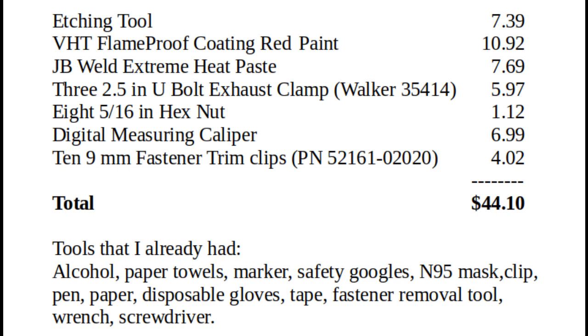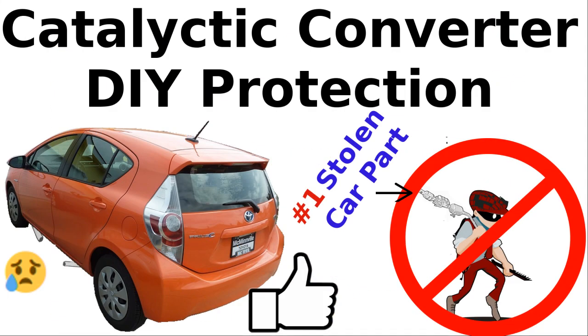I will try to recycle the leftover paint, etching tool, and plastic fasteners by selling them to someone else who is interested in protecting their cat. Costs could have also been reduced by not buying the digital caliper — a paper strip could have been used to mark the circumference of the exhaust pipe and the diameter calculated from that. In the description below this video, I've added some affiliate links to some of the supplies used for this project. Thank you for watching and don't forget to hit the thumbs up button to help spread the word on this issue.